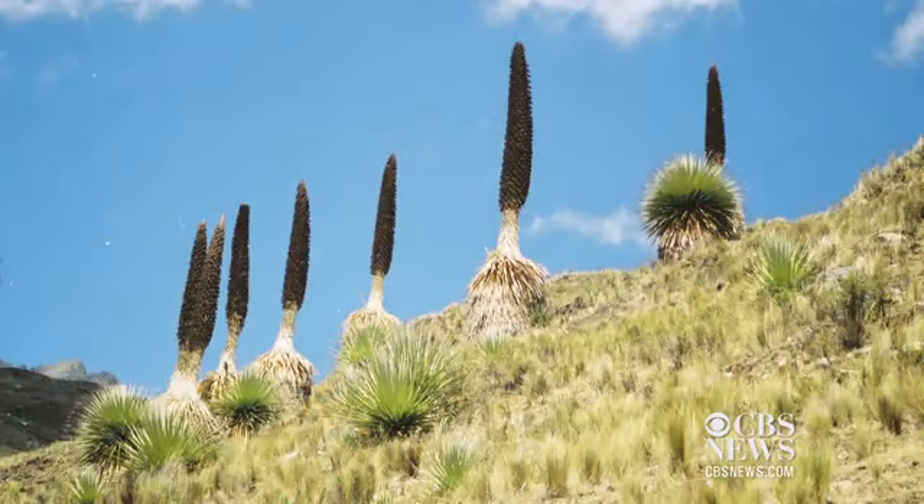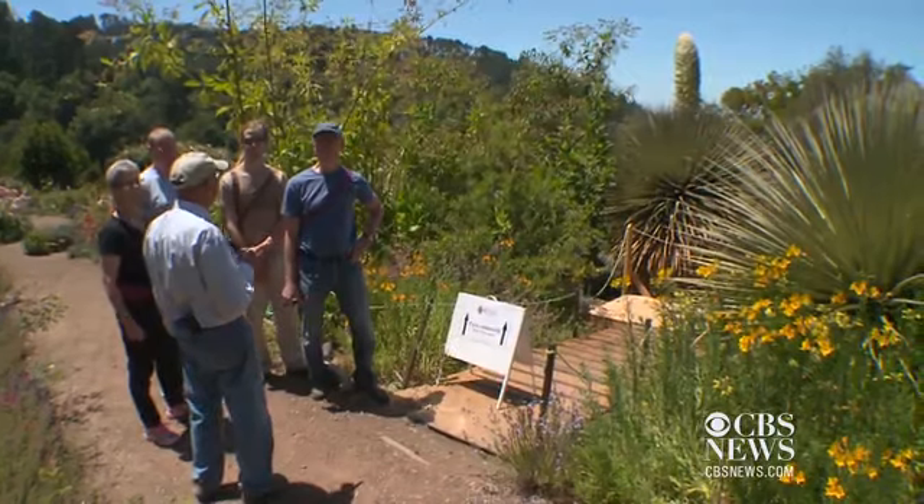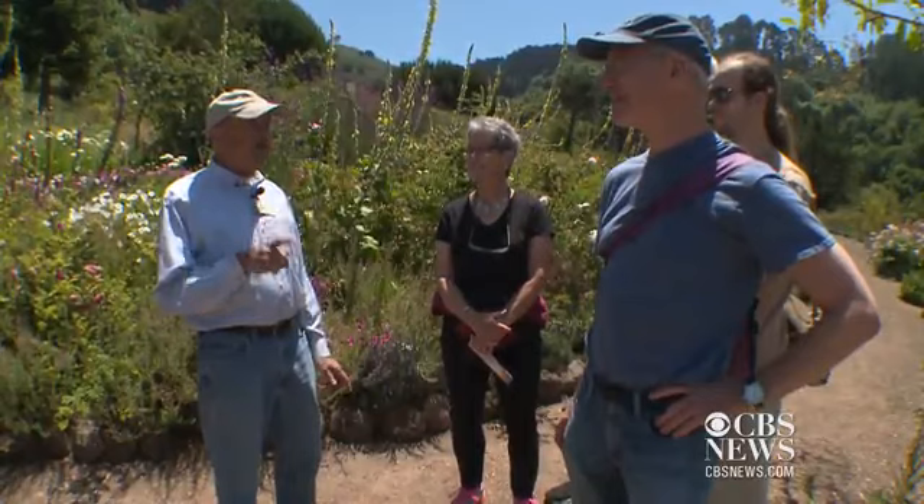The plant normally grows above a 12,000-foot elevation, so why is it thriving in Berkeley? They're adapted for cold, dry conditions with bad soil. That doesn't mean that's what they'd rather be doing — they just don't have any choice.